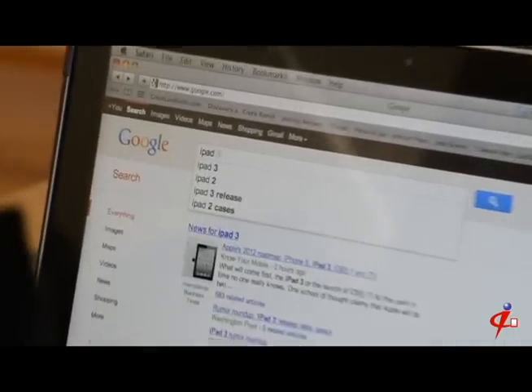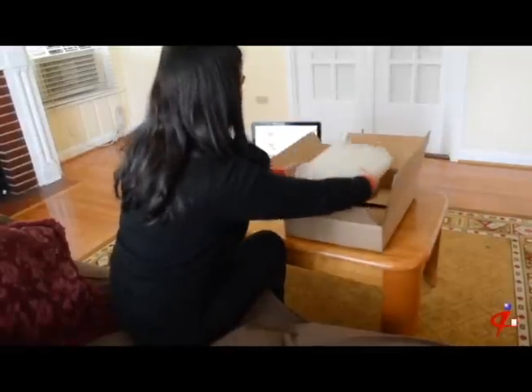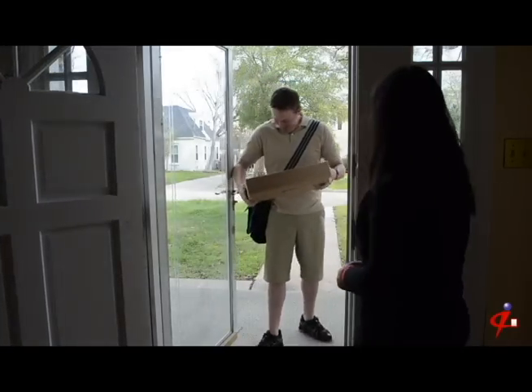She googled iPad digitizer repair and she found ScreenTech. Jane found out that sending her iPad to ScreenTech was as easy as wrapping her screen carefully and following the packing instructions she found on the ScreenTech website. She printed out her prepaid shipping label and sent it off with UPS.